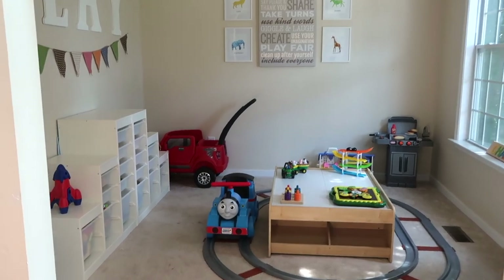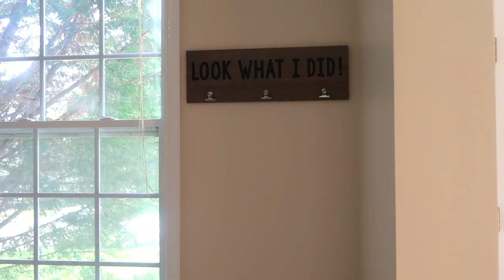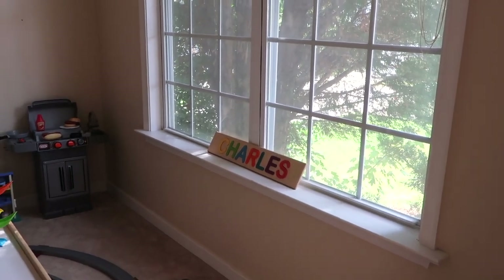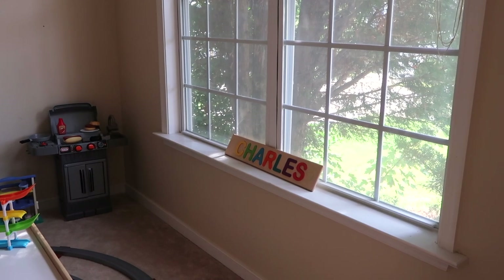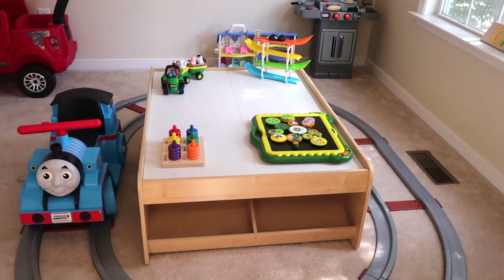So when you walk into the playroom, to the right we have a little reading nook for Charlie with some books. Up here we have a little display area so that when we do arts and crafts I can hang up the stuff that he made. Over there we have a little puzzle that says Charlie's name and he loves it — he'll bring me the letters and tell me what they are. I'll try to link a similar personalized puzzle below.